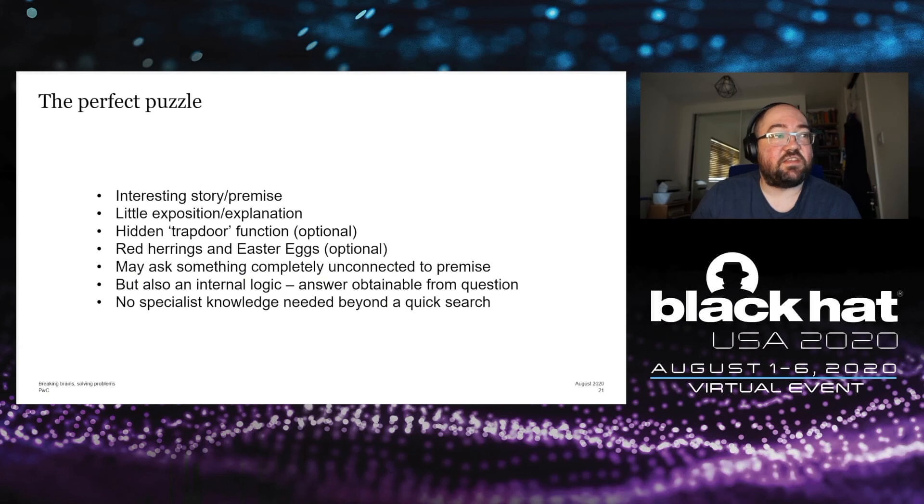The perfect puzzle ideally has an interesting story or premise that draws people in, with very little exposition — you don't want paragraphs of background explanation. You may have a hidden trapdoor function: an optional alternative way to reach the solution relying on a particularly lateral piece of thinking. You can have red herrings and Easter eggs depending on your preference. Some of the most interesting puzzles involve something completely unconnected to the premise. Ideally, a puzzle always has its own internal logic — the answer should be obtainable from the question itself — and you shouldn't need specialist knowledge beyond the premise.